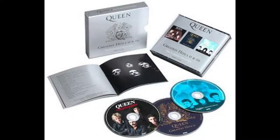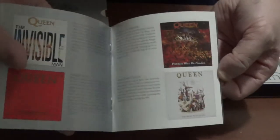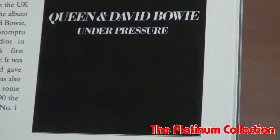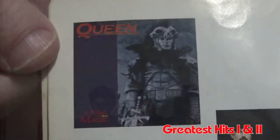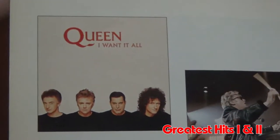Even though I like the Platinum Collection — despite Greatest Hits 3 being a mess — there is one problem with the set, and that is the booklet. They put the booklets for Greatest Hits 1, 2, and 3 all into one book. The problem with the sections for Greatest Hits 1 and 2 is that the pictures of the singles weren't as crisp and clear as they were in past releases. The Greatest Hits 1 and 2 box set released in '94 had much more crisp and clear picture quality.